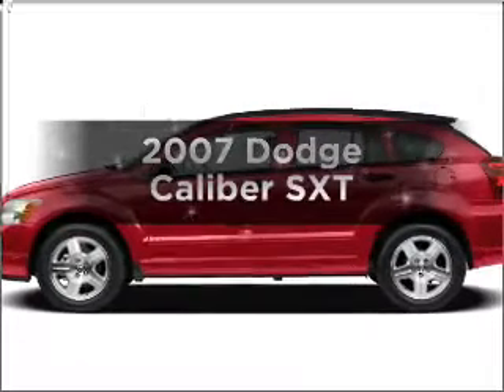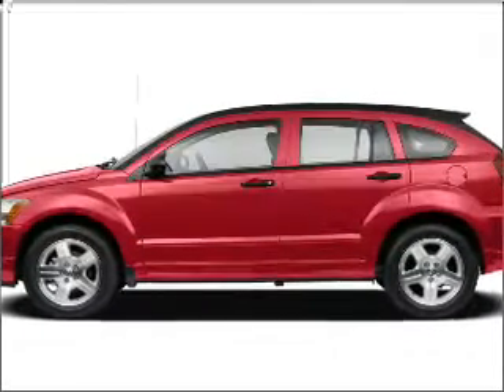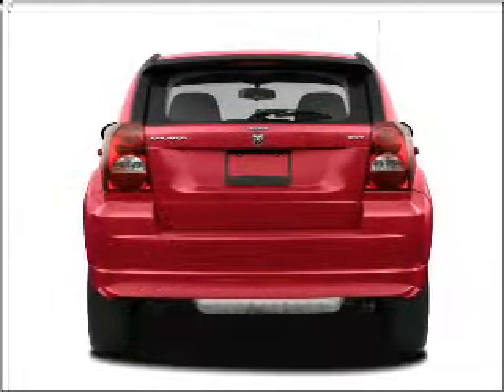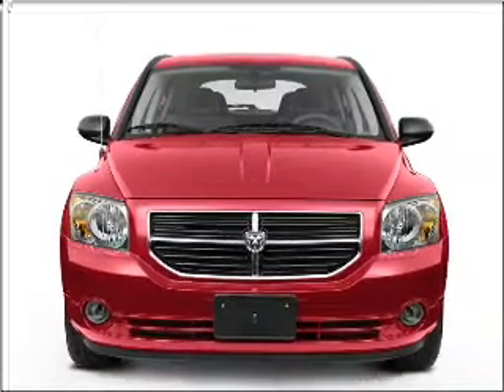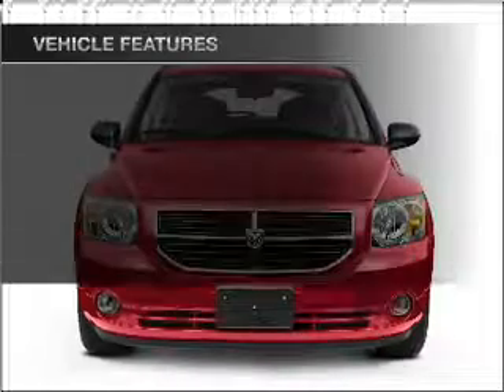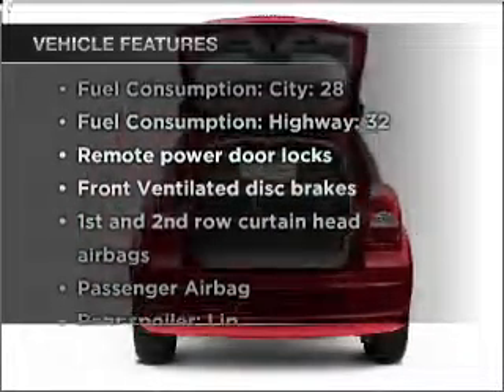Imagine yourself in this 2007 Dodge Caliber. Everything you need under one roof with this great vehicle, featuring an efficient four-cylinder engine connected to a smooth shifting automatic transmission. Plus, enjoy these notable features that are included in this vehicle.